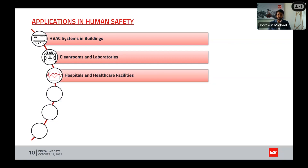The next application is hospitals and healthcare facilities. In healthcare settings, humidity control is vital for patient comfort and to prevent infections. Dew point monitoring aids in ensuring the well-being of patients and the reliability of medical equipment, including controlling mold formation.